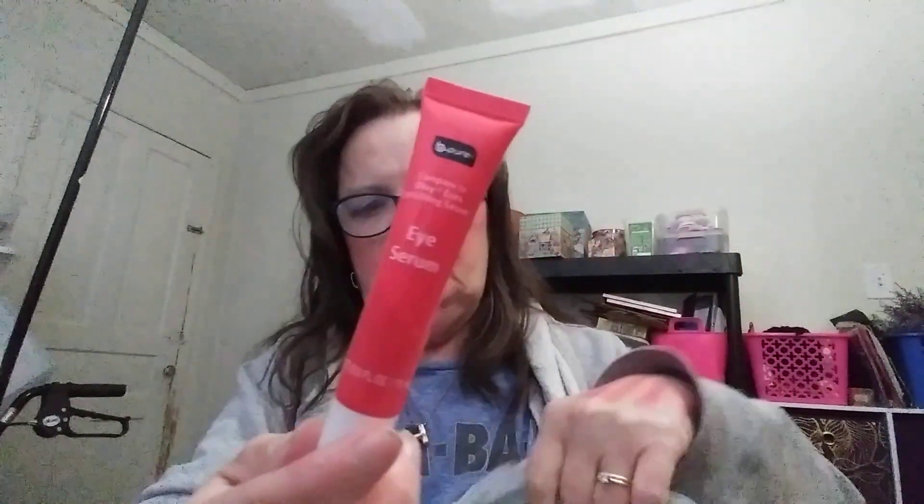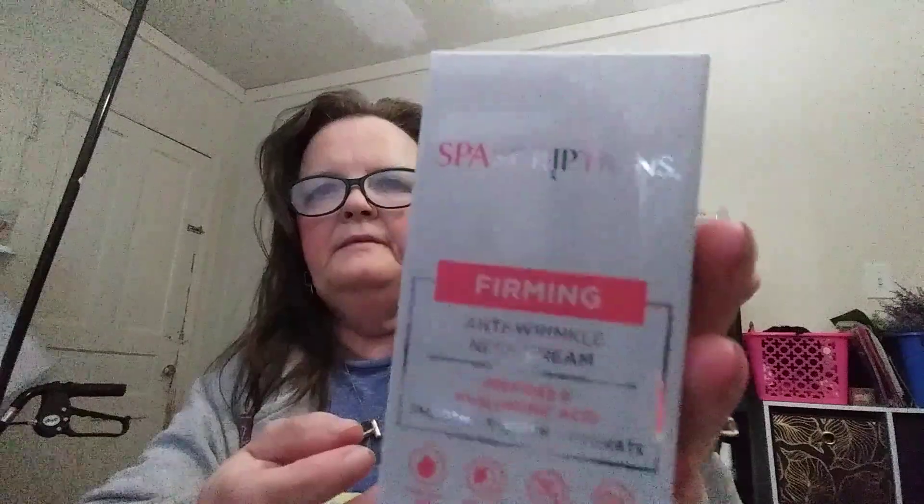I picked up another one of this Be Pure — compare to Olay Regenerist micro-sculpting cream — it's a hydrating moisturizer. I've been using it, I bought it before and I like it. Then there's the eye serum that goes with it. There's also a night cream and a cleansing cream in the line and it really works. And this is Spa Sculptures firming anti-wrinkle neck cream — I thought I'd give that a try.